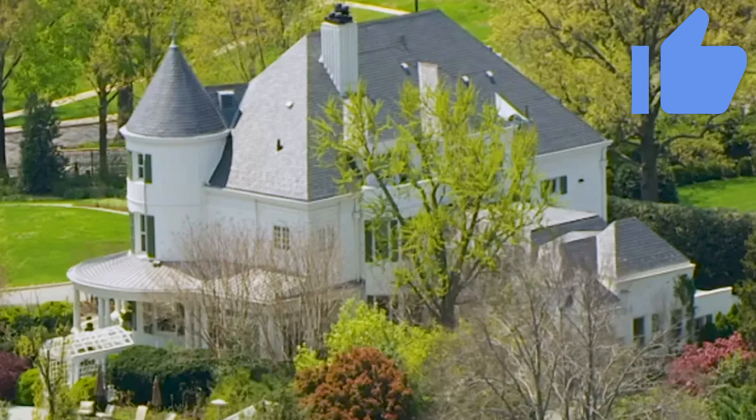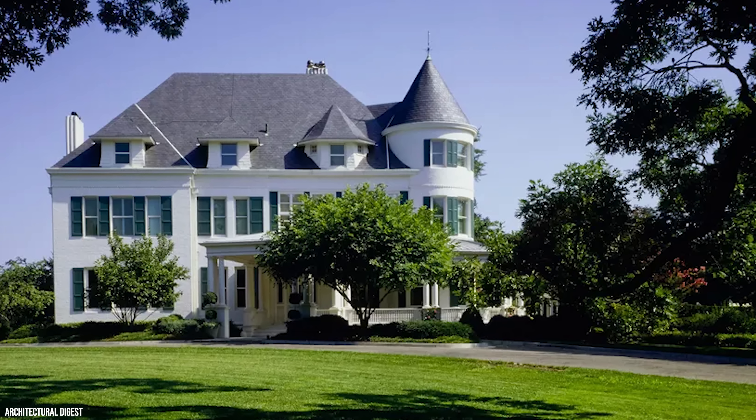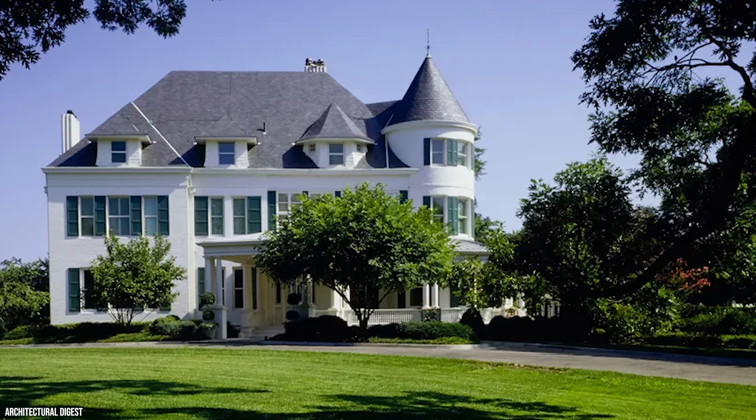Tucked away on the ground at the U.S. Naval Observatory in Washington, D.C., Number One Observatory Circle is a residence unlike any other, serving as the official home of the Vice President of the United States.